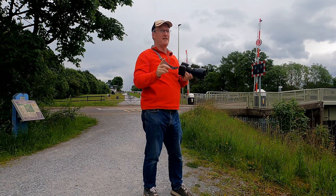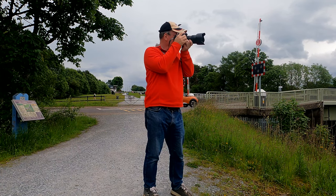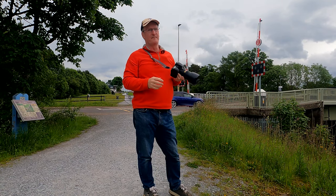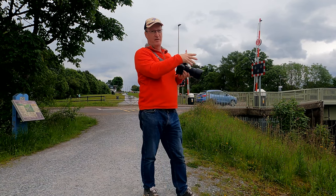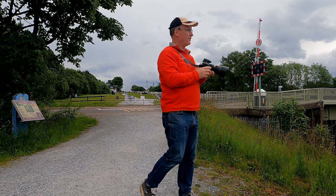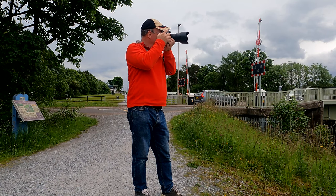Chances are that as the train comes, I will start to follow it and my composition will change. Maybe I should put this on a tripod, but the train's literally on its way — it's just around the corner. So I really don't have the chance to do that.